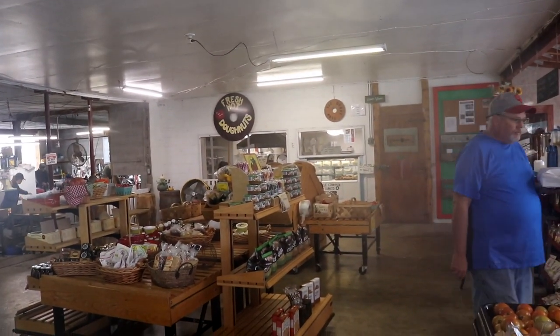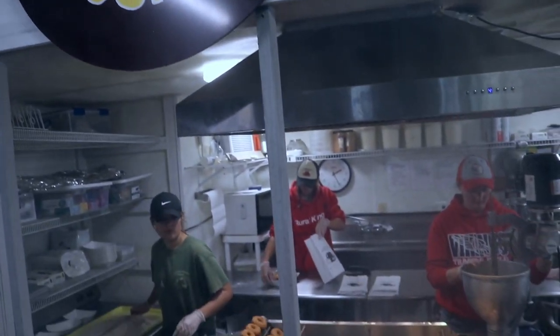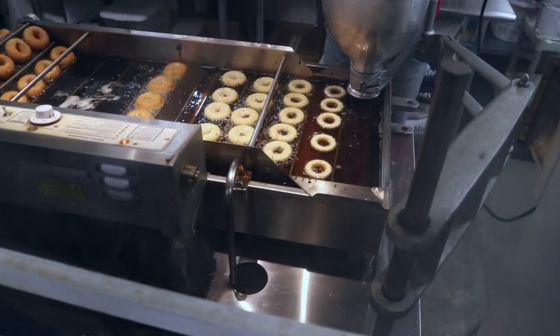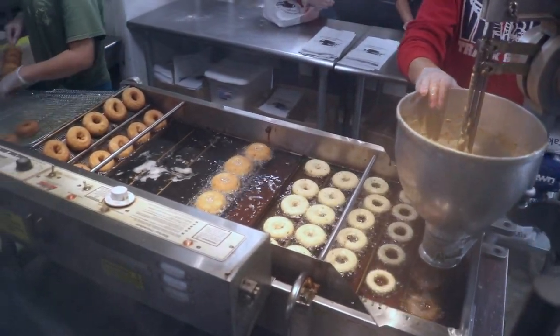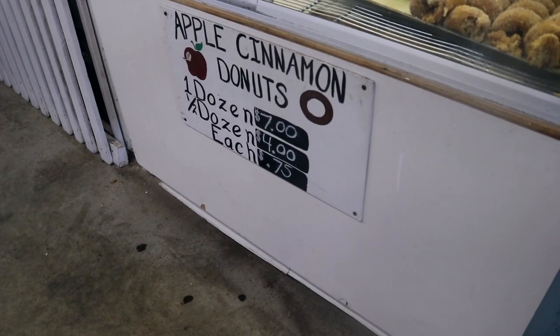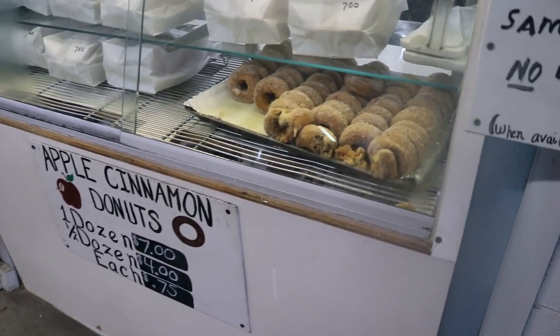Let's check those out. Fresh, hot, apple-cinnamon donuts — and if you look down here, these young ladies are making them right now. One dozen for $7, or a half dozen for $4.75. I'd say that's a deal.